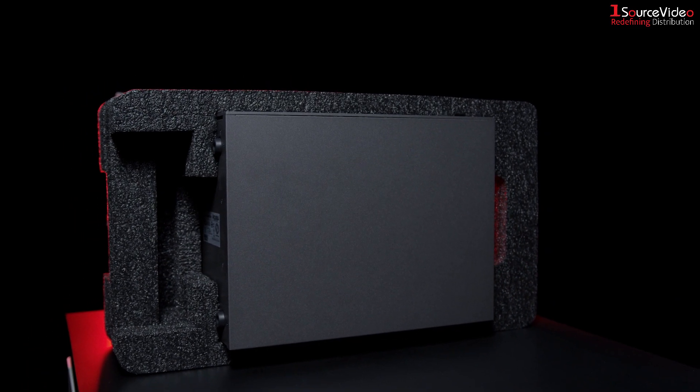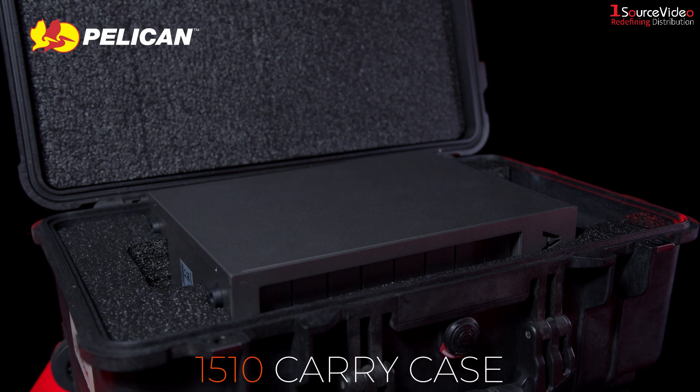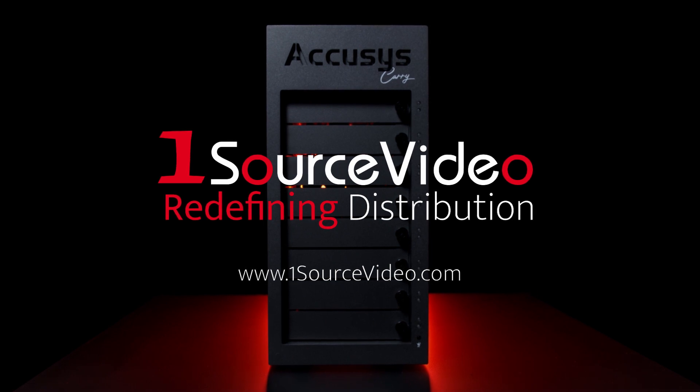With the Gamma Carry's original packing materials, it is easily protected in a Pelican 1510 carry case. To learn more about storage solutions from Acusys, visit online at onesourcevideo.com.